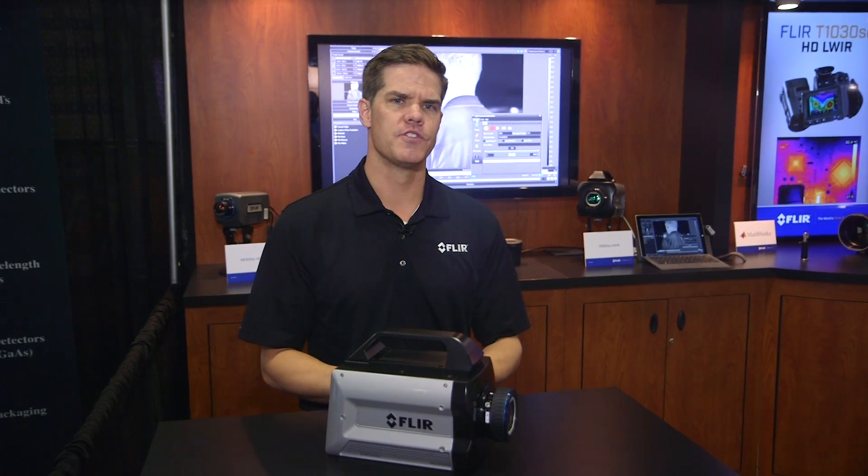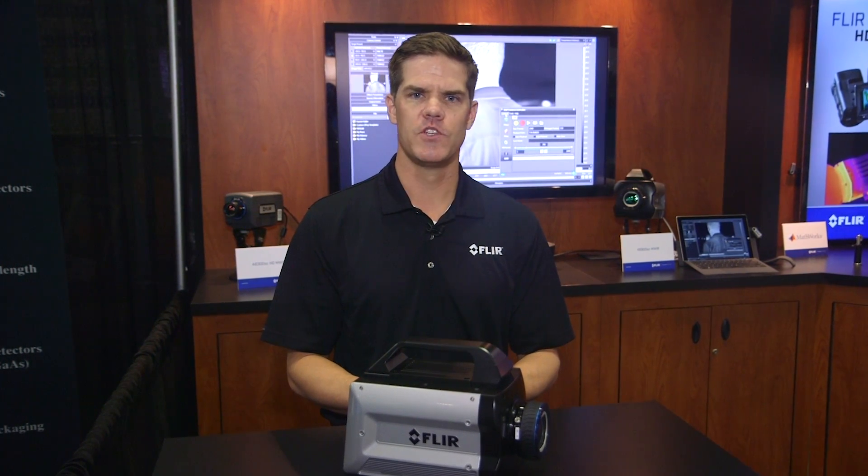Whether you're trying to measure temperatures on fast-moving objects or characterizing the thermal behavior of objects as they heat up quickly, the challenge has always been to find a thermal measurement tool with enough speed and enough resolution to see the entire target with no distortion. The new FLIR X6900 high-speed mid-wave infrared camera is a perfect tool to solve these high-speed applications.